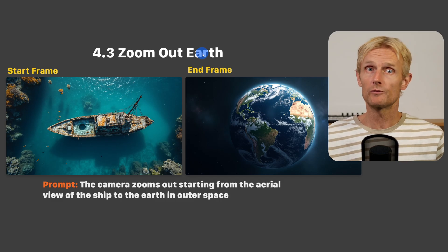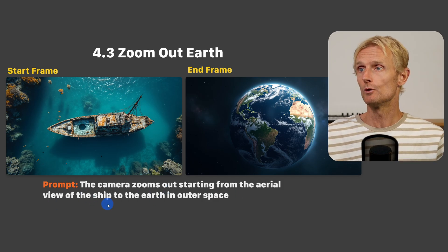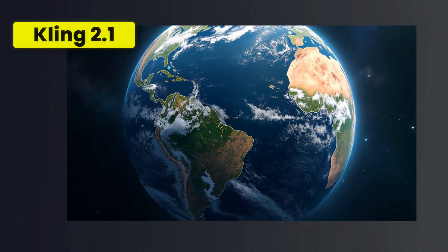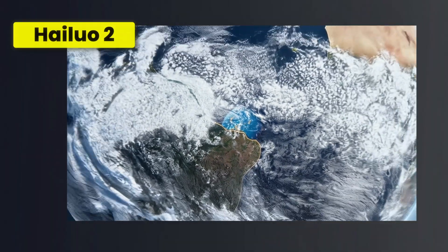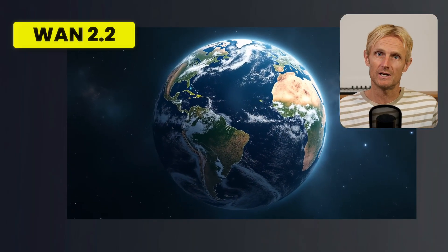Let's move on to task 4.3: a zoom out to the earth shot. I used the prompt: the camera zooms out starting from the aerial view of the ship to the earth in outer space. For Kling, using a 10 second video, the zoom looks very smooth but for some reason it creates a double world, which makes the effect less believable. For Hyluo, also on a 10 second video, it looks smooth and started off in the right direction but then also creates a double world, making the shot not 100% believable. That said, the first 6 to 7 seconds are very usable in both the Kling and Hyluo videos. With One 2.2, I could only use 5 seconds so it didn't have a fair chance and I'm not very satisfied with the result. There's not a clear winner in this test, but I think I like the Hyluo shot the most.